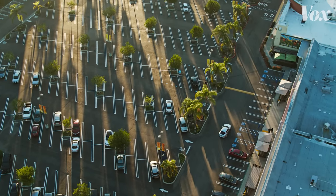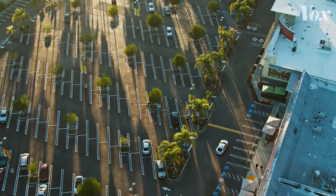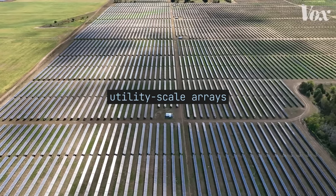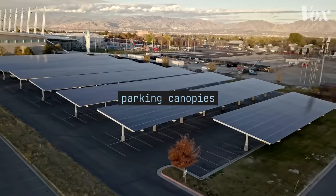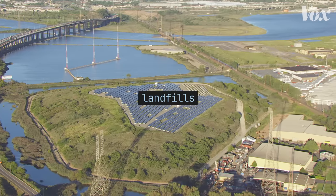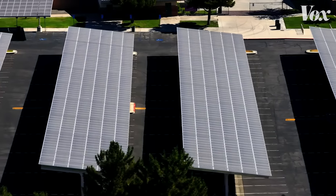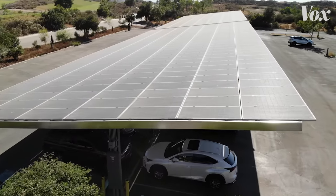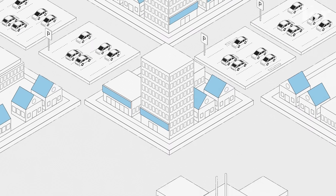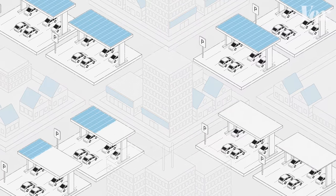Parking lots can't fix solar's land scarcity problem on their own. The amount of solar production we need will likely require a combination of efforts, including in rural areas — utility-scale arrays, canopies where we can put them, arrays on rooftops, and in other places like along highways, over landfills, or on degraded lands. But solar canopies are part of a large toolbox that could put a huge dent in our reliance on fossil fuels, and point to a future where more cities are finding ways to give new life to some of America's most overlooked spaces.